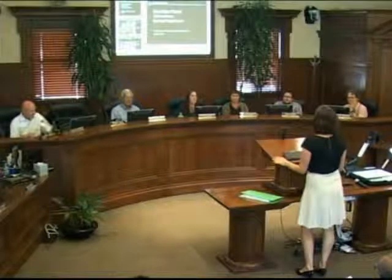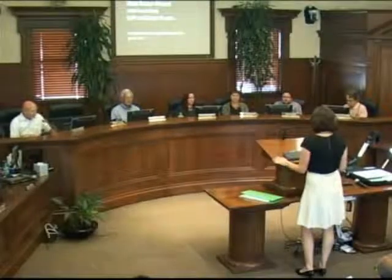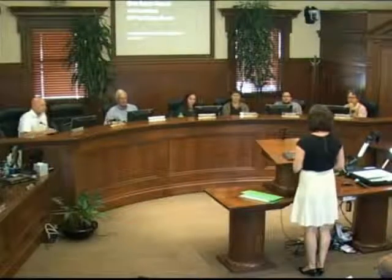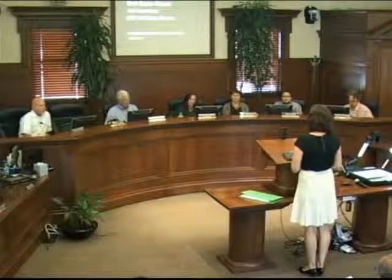The public hearings. Our first is the Shell gas station rebuild. Good evening, Commissioner. Tell us about it. We've been working on it. So tonight you're considering a CUP and design review for the rebuild of the Shell gas station.